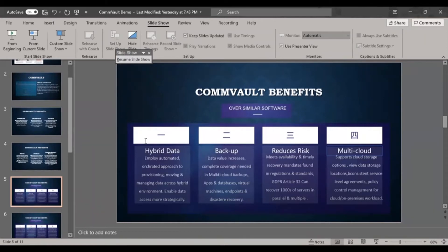It works in hybrid mode, so we can use on-premise and cloud together in one Commvault environment. Backup data value increases because complete coverage is needed in multi-cloud backups for apps and databases. It can back up any application, any SQL or Oracle database, virtual machines, endpoints, subnets, and virtual appliances.